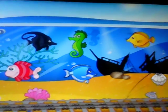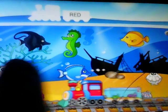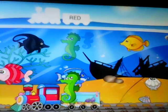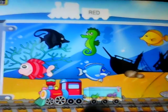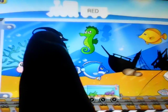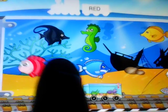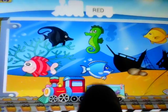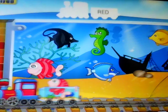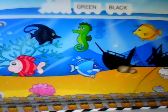Find the animal and put it into the train. Red. Good job. Fantastic! Green. Black. Green. Black.